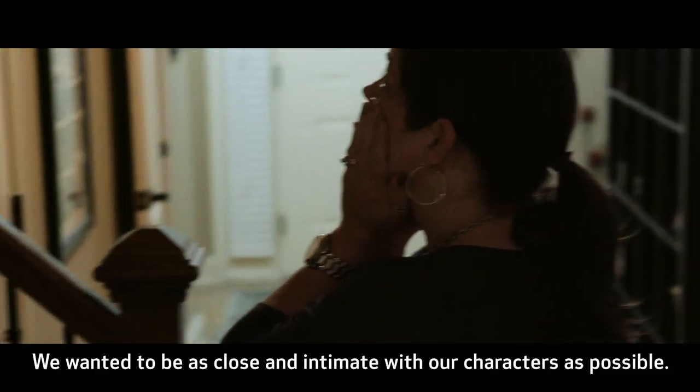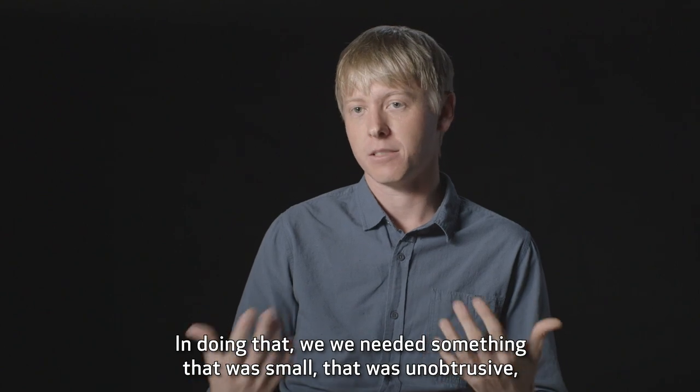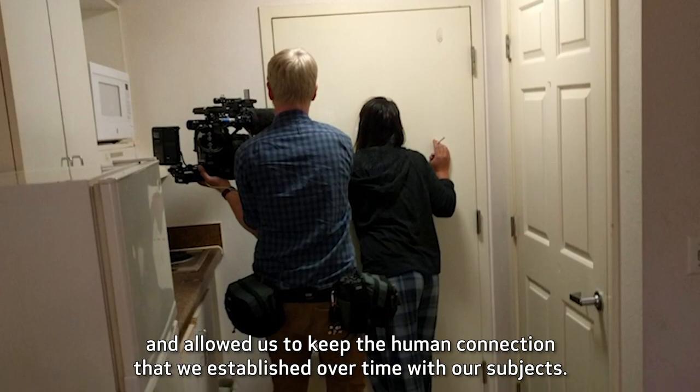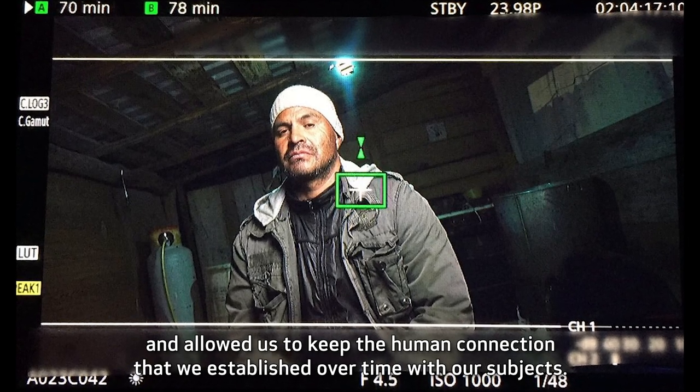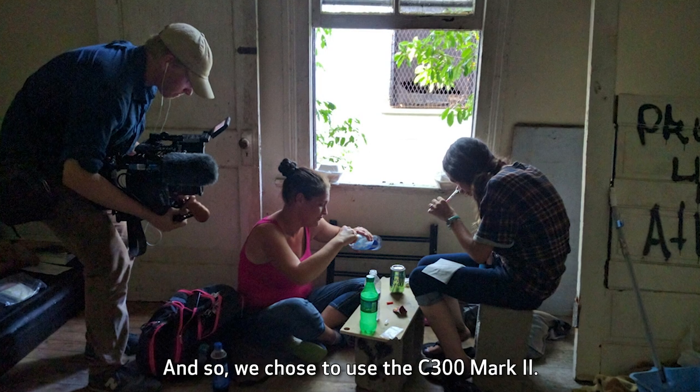We wanted to be as close and intimate with our characters as possible. Doing that, we needed something that was small, that was unobtrusive, and allowed us to keep the human connection that we established over time with our subjects. And so, we chose to use the C300 Mark II.